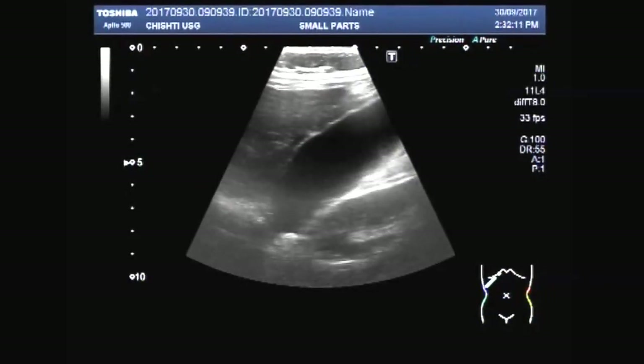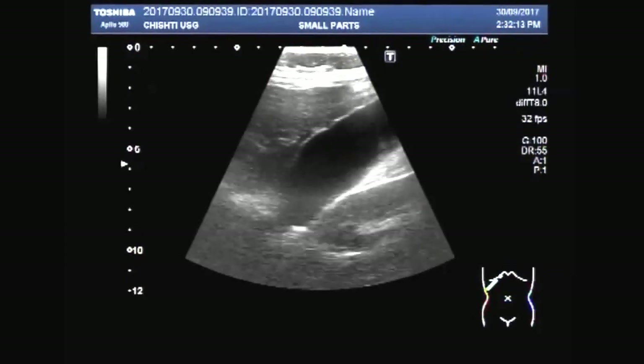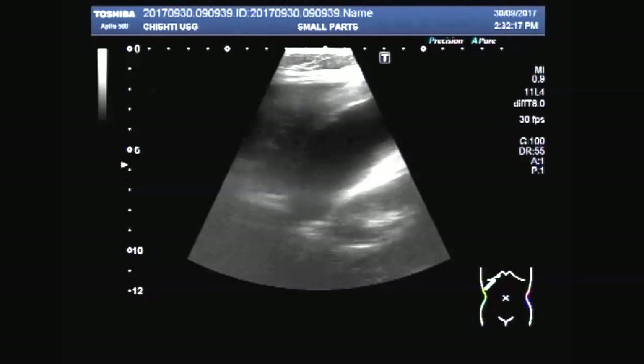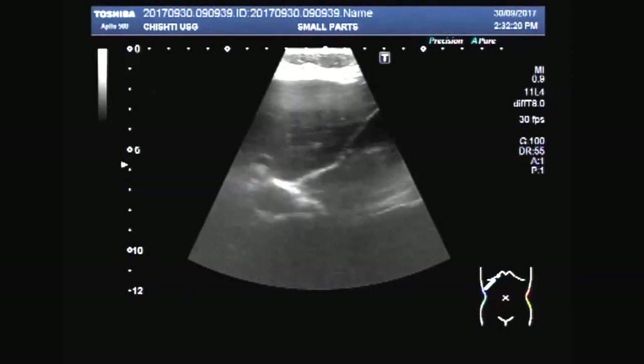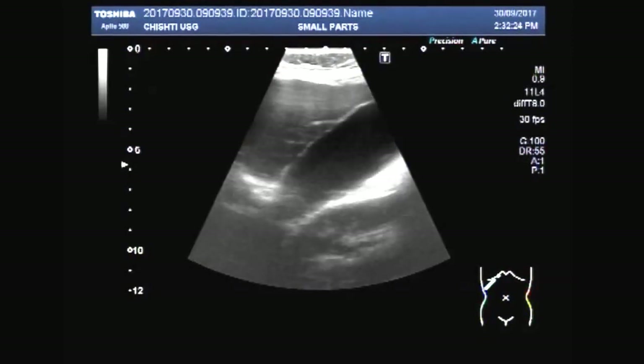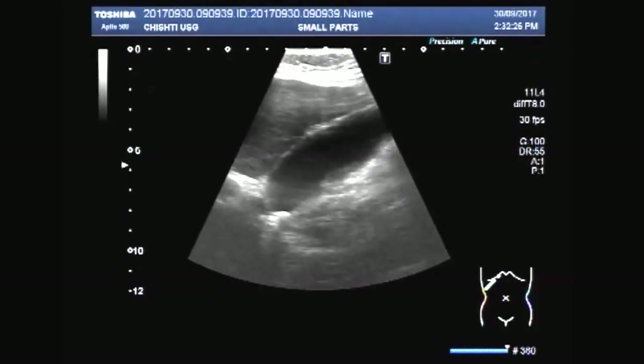This is the urinary bladder and ovarian cysts. This is the gallbladder and liver. A stone is seen in the neck of the gallbladder.